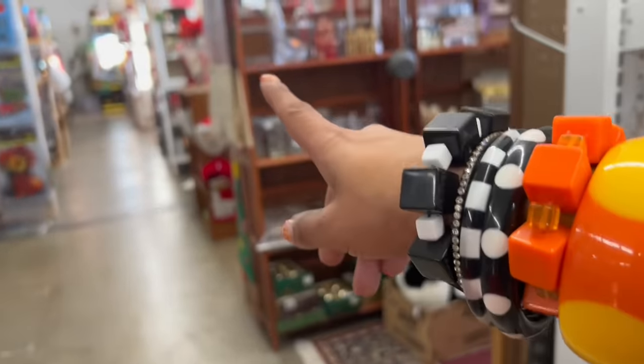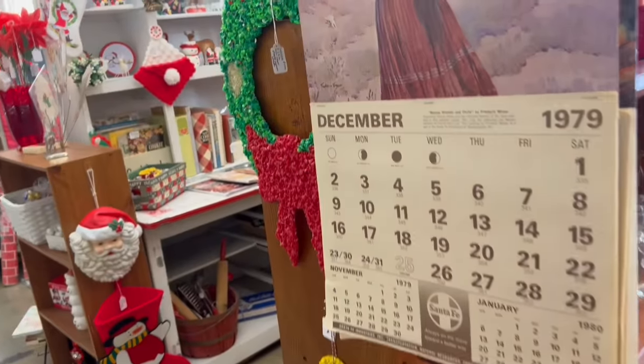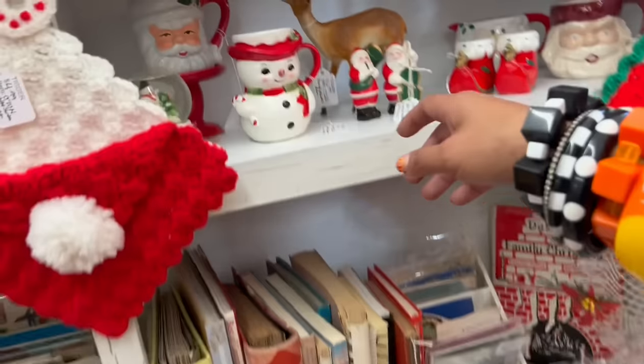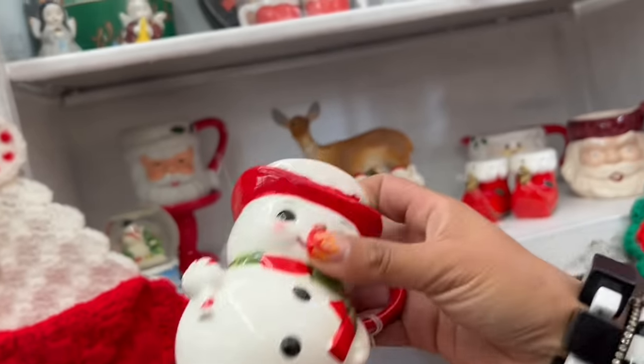I'm really excited to go to this booth coming up. Let me just make sure I'm not missing anything behind me. This is what I'm really here for — and they've got 20% off right now. This is fantastic — the Lefton Snowman mug.